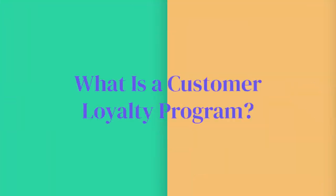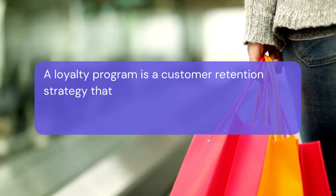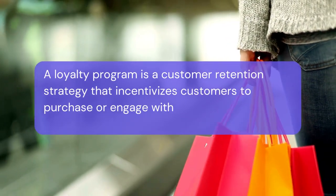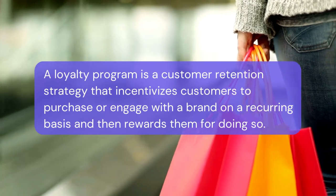So in this video, we dive into four key benefits of customer loyalty programs for small businesses. Let's start with a quick overview of what a customer loyalty program actually is. A loyalty program is a customer retention strategy that incentivizes customers to purchase or engage with a brand on a recurring basis and then rewards them for doing so.